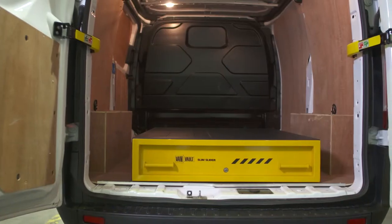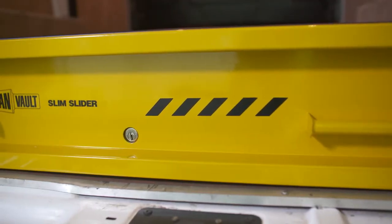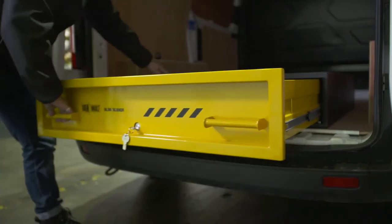Tool theft is on the rise and you can't earn a living without your kit. I'm going to show you a product that can help keep your valuable tools safer than ever. Maximise the floor space in your vehicle with the VanVault Slim Slider, a high security drawer that adds extra depth to your tool storage setup.